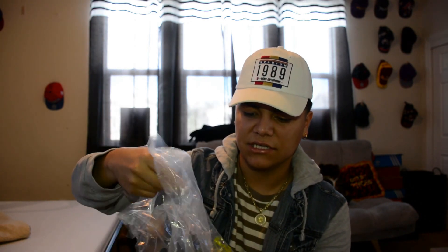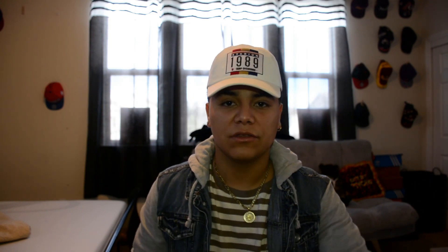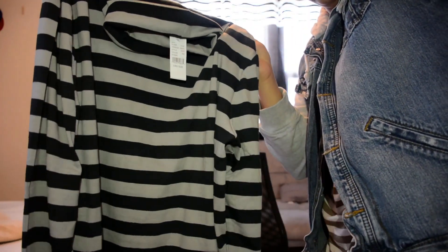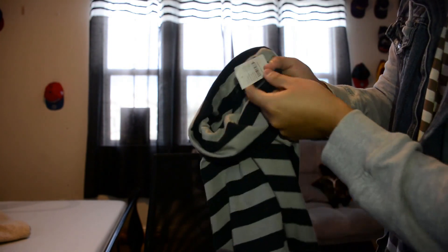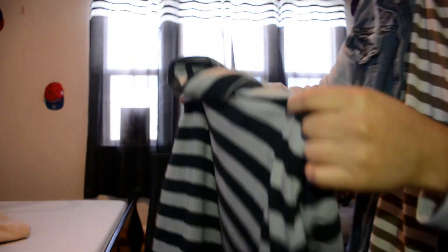The next thing I got was this long sleeve turtleneck-type striped shirt. When I saw this I was like I have to have it too. It's a normal striped long sleeve but the difference is it has a little turtleneck on it. I went with a size large and I like the oversized look, so that's why I bought it. I would normally wear a medium but I've been buying all my clothes a size large because I just like the baggier look now.